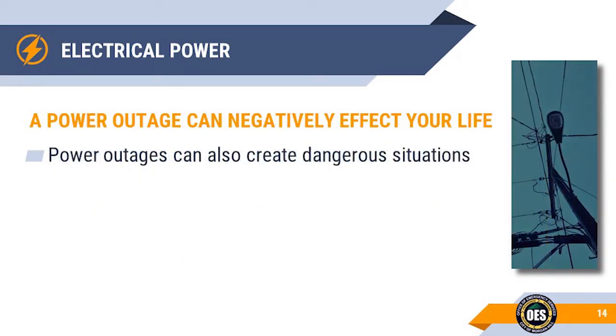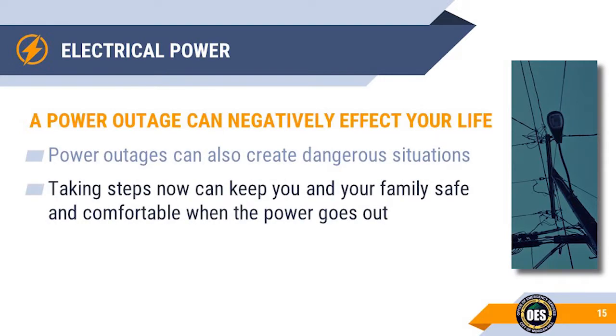Loss of power can create dangerous situations. Most medical equipment, water pumps, refrigeration, and even sanitation services require electricity. By being proactive, you can keep your family safe and comfortable when you don't have utility power.